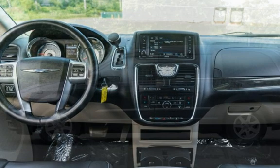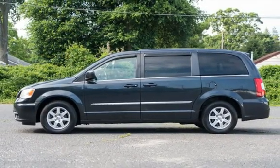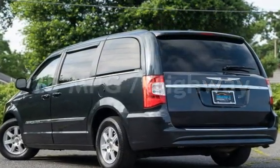This Chrysler has less than 100,000 miles on the odometer. Estimated fuel economy for this vehicle is 17 miles per gallon in the city and 25 miles per gallon on the highway.